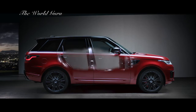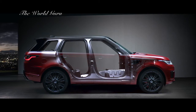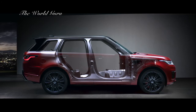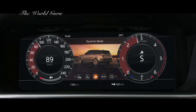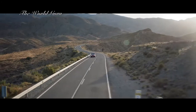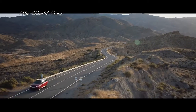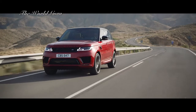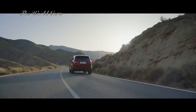A lightweight, all-aluminum architecture underpins the outstanding performance of the new Range Rover Sport. Dynamic mode automatically tunes the vehicle's performance by setting the throttle mapping, gearbox shift points, steering and suspension to suit a dynamic driving style.